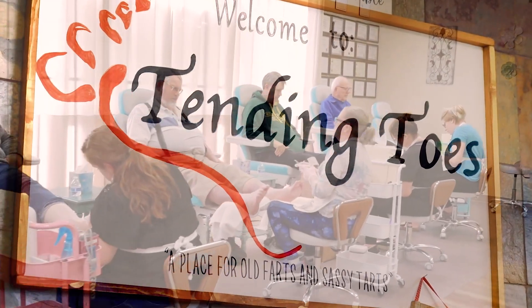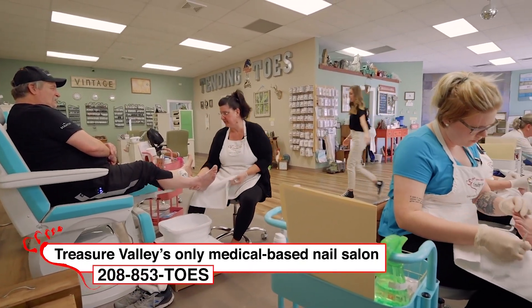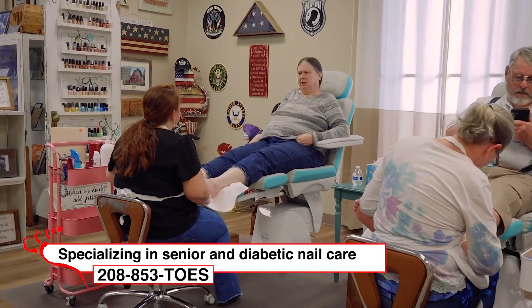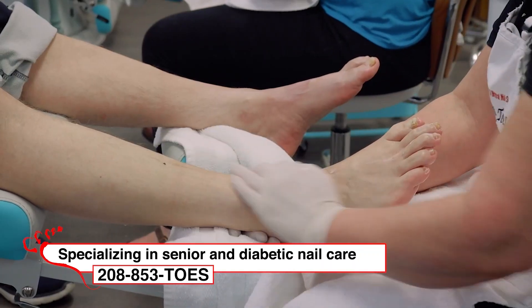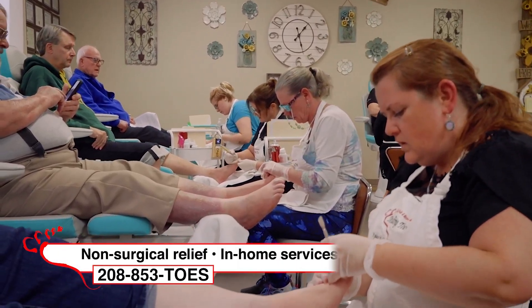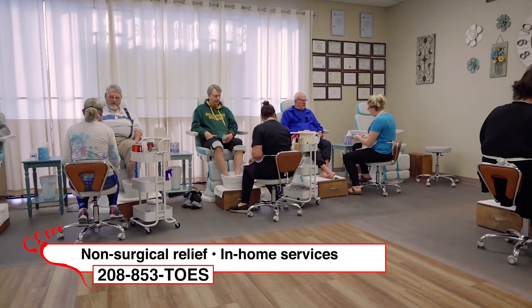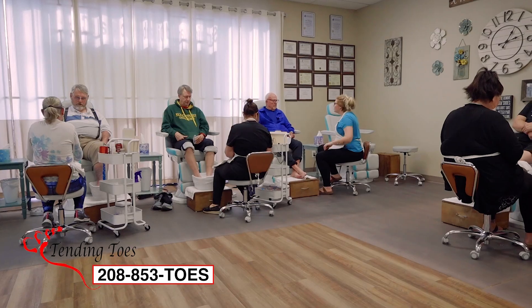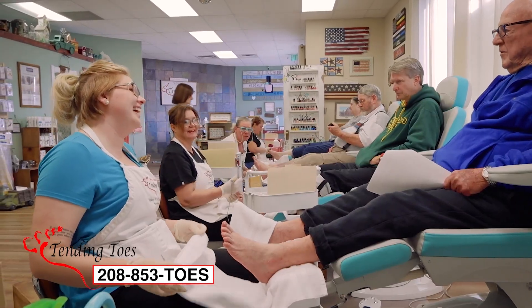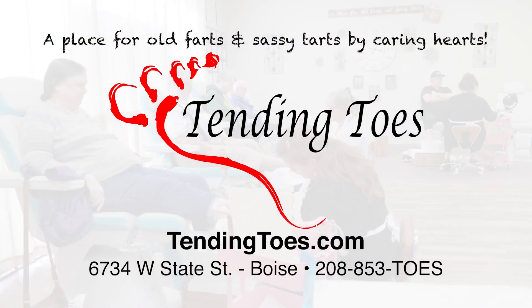Welcome to Tending Toes, the Valley's only medical-based nail salon. Not only do we specialize in senior and diabetic nail care, but we can provide athletic-related nail care for all ages. We offer non-surgical relief for ingrown, curved, or thick nails, and provide in-home services for homebound individuals. Give us a call for more information. Tending Toes — a place for old farts and sassy tarts by Caring Hearts.